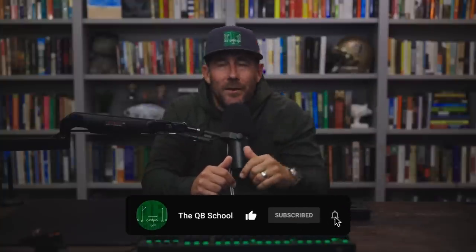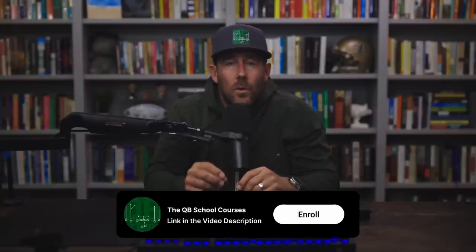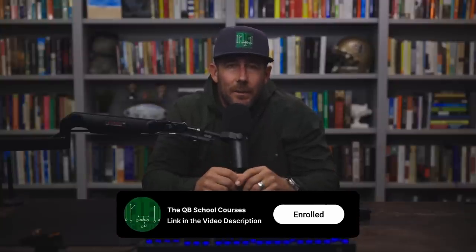Halftime — if you dig the channel and haven't already, please like, subscribe, hit the bell, get the notifications. I sincerely appreciate your support. Also, the Quarterback School Patreon community — join, become a member, get even more content. We also have Quarterback School courses: deep dives on RPOs, tempos, pass protection — the bestselling course is how to beat every coverage, and we even have an entire offensive system available. Hop over there and enroll. We also have free resources linked in the video description. Make sure to follow me across social media. Let's get back to it.